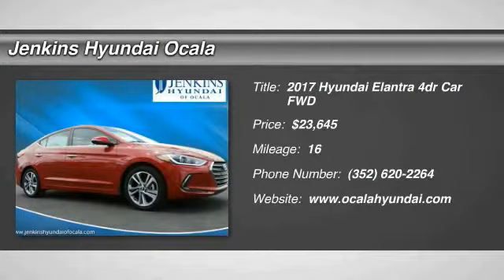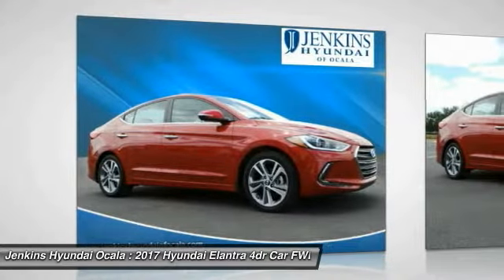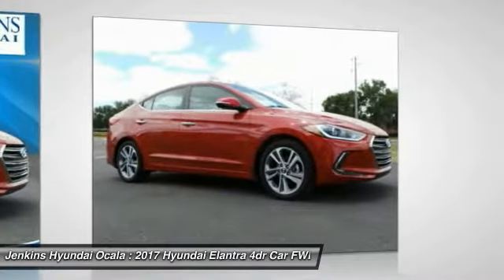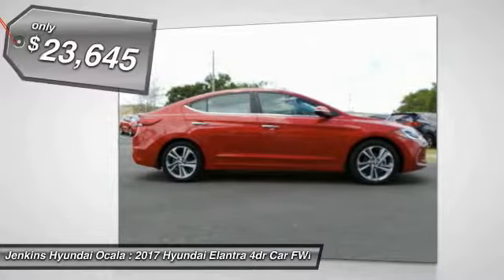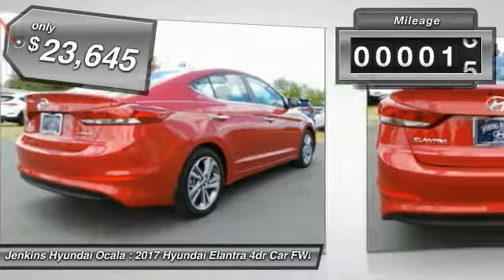2017 Elantra — the Elantra boasts the most interior room in its class and gets an exceptional 35 miles per gallon. With its luxurious standard features, the Elantra is an easy choice and is priced below $25,000.